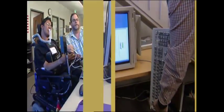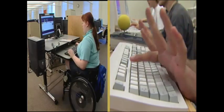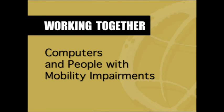In front of computers, young people in wheelchairs work using a mouth stick, a microphone, a joystick, a low keyboard tray, and a keyboard with overlay. Working together: Computers and people with mobility impairments.